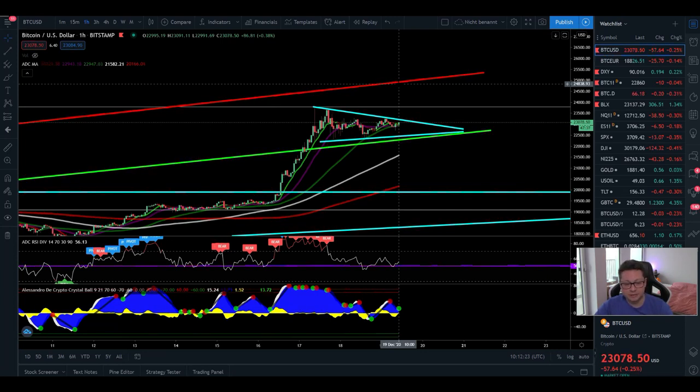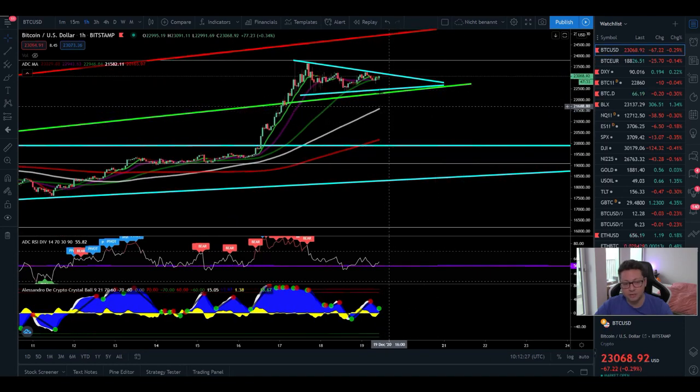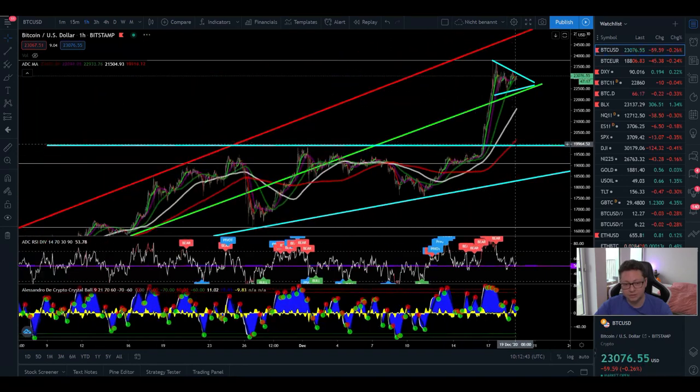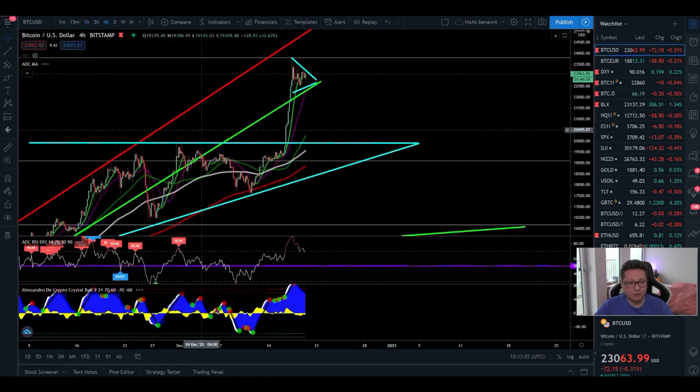If we have a breakout to the downside and we lose this 22,000 dollar area — at least a one-hour close or better a four-hour close below this level — then we could be in a massive correction, at least towards 20k, to retest the old resistance which should now be new support. If we're not able to hold 20k, we could be in for a much bigger correction, at least towards 17,000 to 14,000.